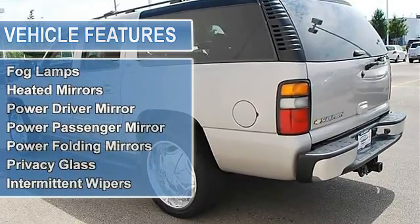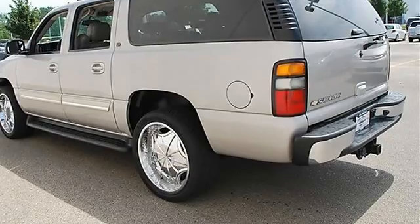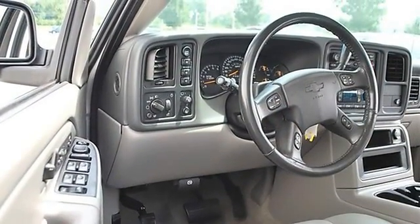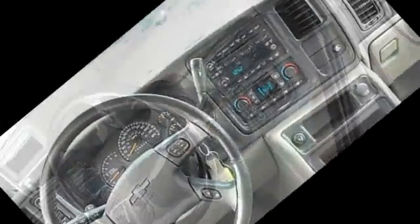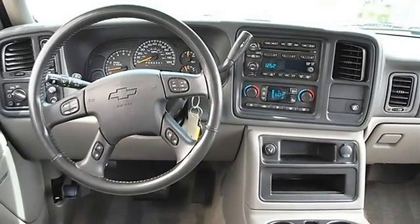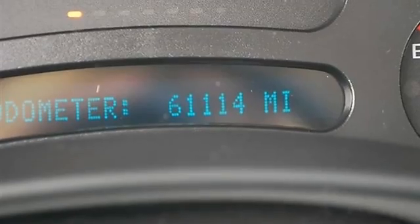Aluminum Wheels, Power Steering, 4-Wheel Anti-Lock Brake System, 4WD Brakes, Running Boards, Auto-On Headlights, Auto-Off Headlights, Daytime Running Lights, Fog Lamps, Heated Mirrors, Power Driver Mirror, Power Passenger Mirror, Heated Exterior Driver Mirror, Heated Exterior Passenger Mirror, Integrated Turn Signal Mirrors.